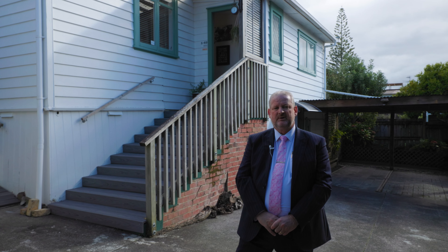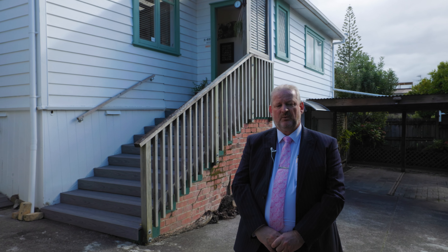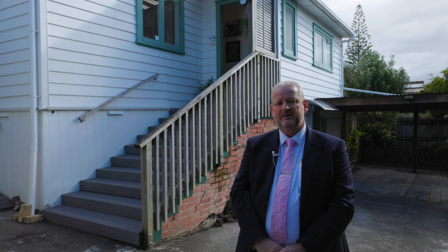Sitting on a fully fenced corner section in a quiet leafy street, this home is a real charmer with timeless appeal. Let's go inside and see what's on offer.